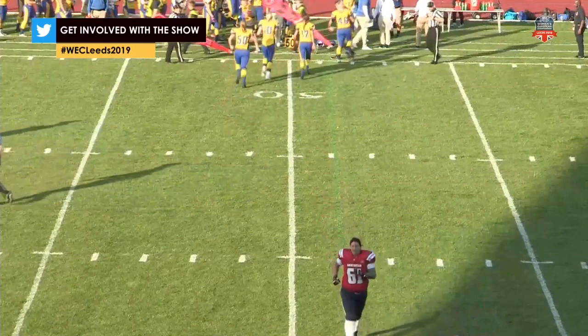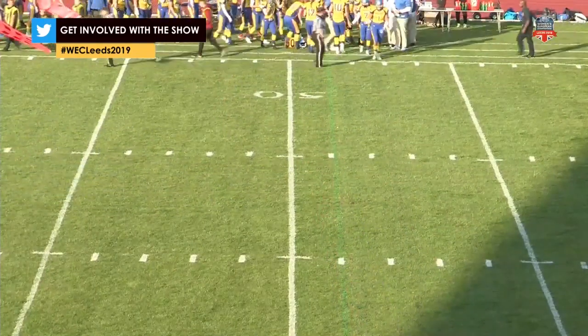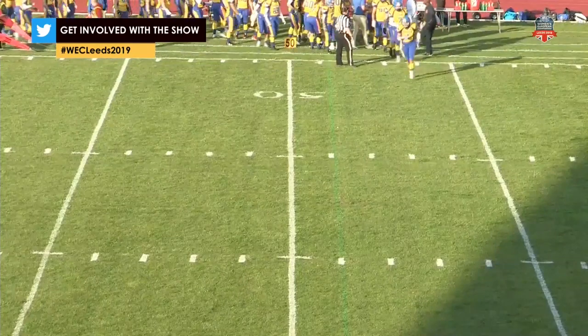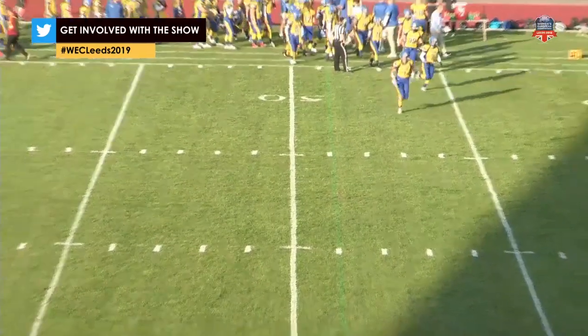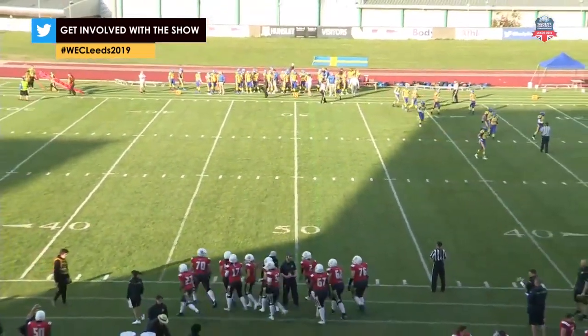So it will be the GB offence who take the field first at the start of this one. That's an interesting decision by Sweden early — they want to bring their defence out and make a statement early on, try and stop this GB Lions attack.